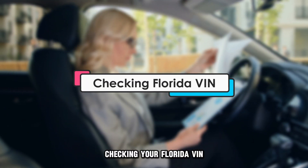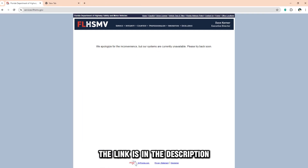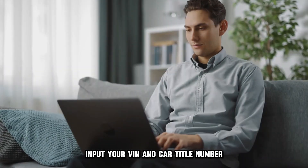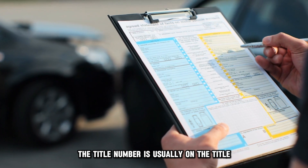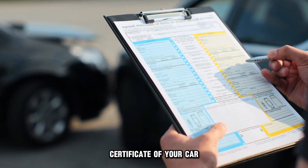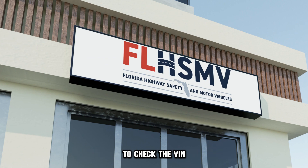Checking your Florida VIN: visit services.flhsmv.gov — the link is in the description. Input your VIN and car title number. The title number is usually on the title certificate of your car. You can also visit the Florida DMV office to check the VIN.